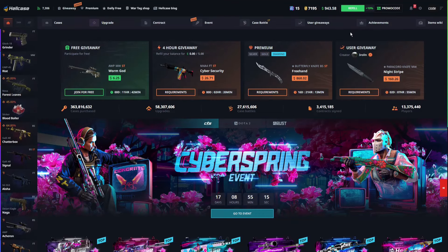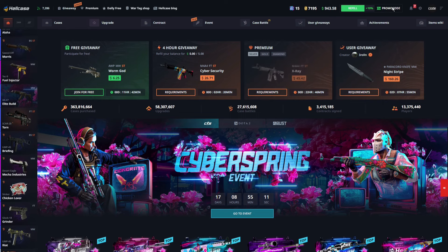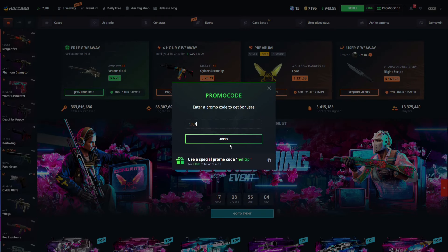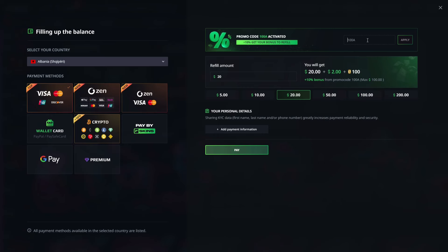If you're looking for the best promo code for Hellcase, just go to Hellcase, log in with your Steam account, go to promo code right here, and enter the promo code 100A and press apply. Or if you want to deposit and enjoy that 10% deposit bonus, just go to the refill step right there.